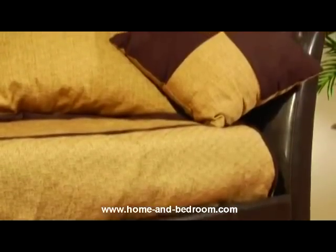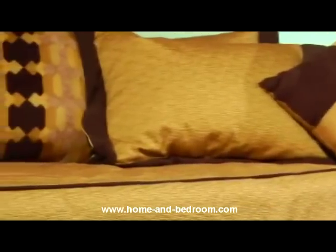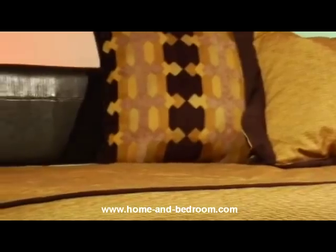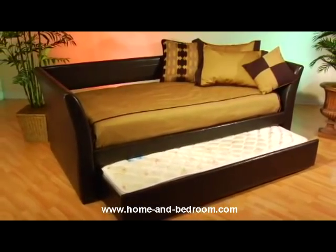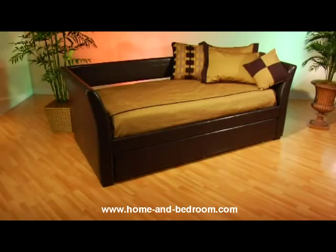The Malibu daybed is upholstered in supple brown leather, giving it the trendy look of a leather sofa but with the comfort of a bed. An optional rollout trundle is also available — it provides additional bed space for guests, yet it's conveniently hidden by the attractive matching leather front panel when not in use.